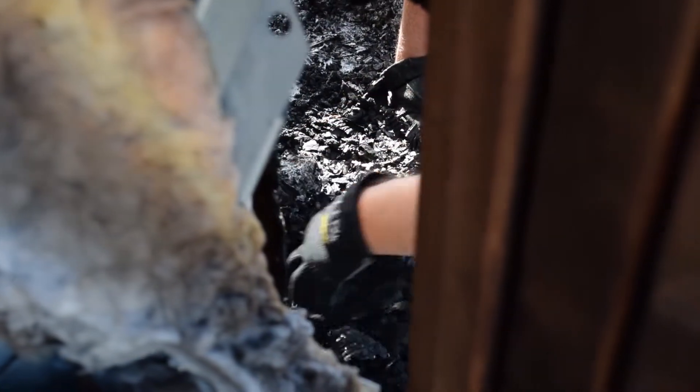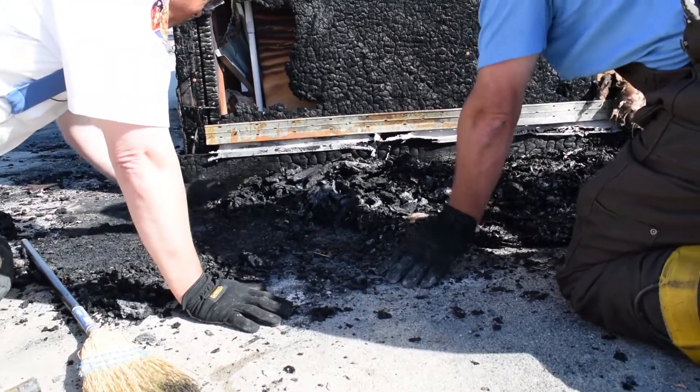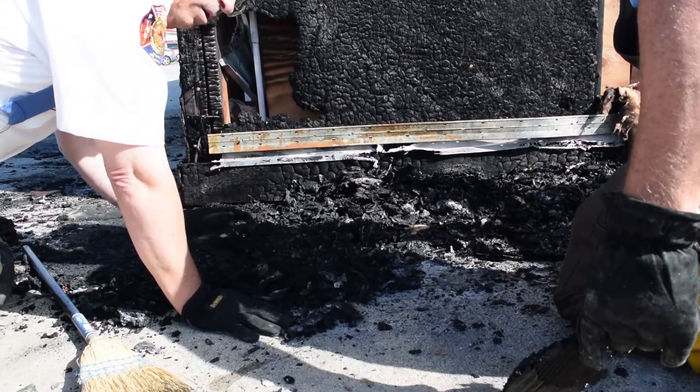Now we'll go through and we'll take pieces apart. It's like a big puzzle — we'll take it apart and actually investigate and find out the cause, if we can determine what the cause of the fire is.